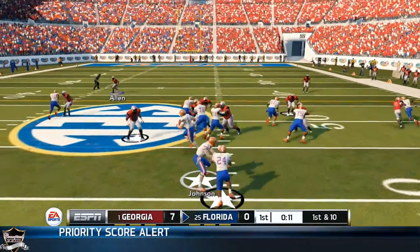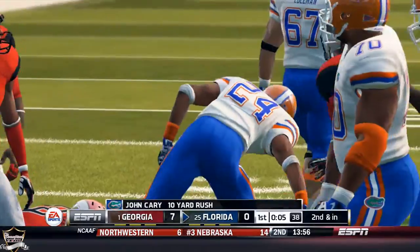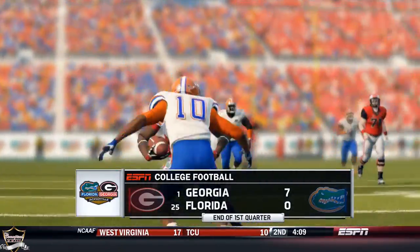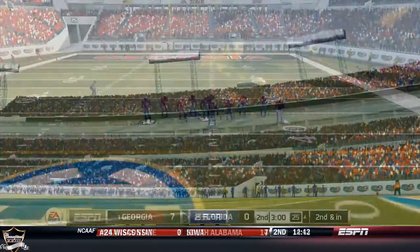After converting, they come out in the pistol — handoff to Gary up the middle, runs the linebacker over. That wraps up the first quarter. Georgia Bulldogs up seven nothing, but Florida is marching right now. I'm a little nervous — we need our defense to step up and get a stop.